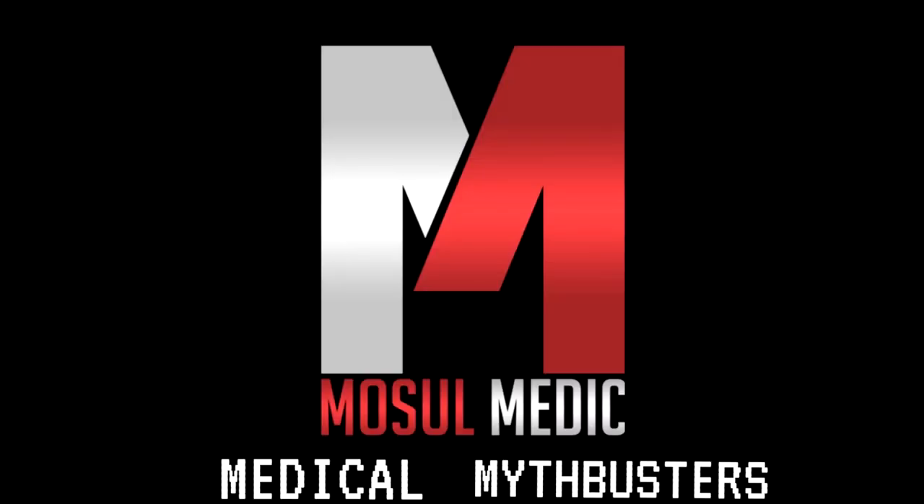All right, everyone, welcome to the first official episode of Medical Mythbusters. We've been wanting to do this series for a while, and we're kicking off the first episode with a very special guest that frankly doesn't need an introduction, but I have Dr. Fisher here. Andy, why don't you go ahead and introduce yourself?